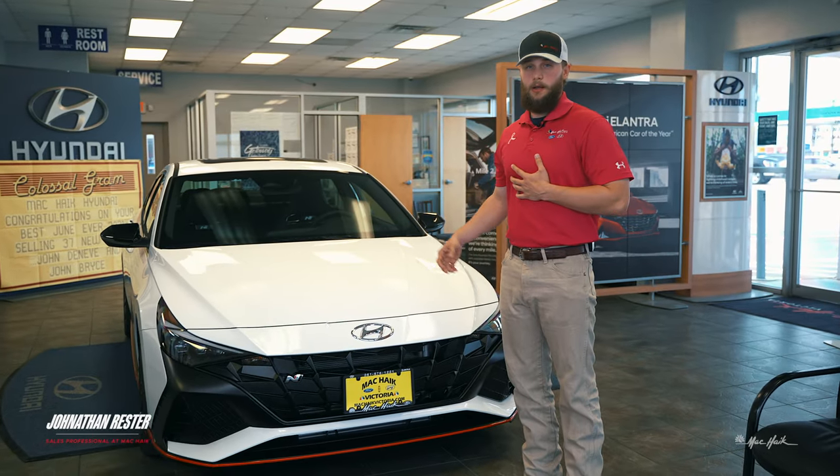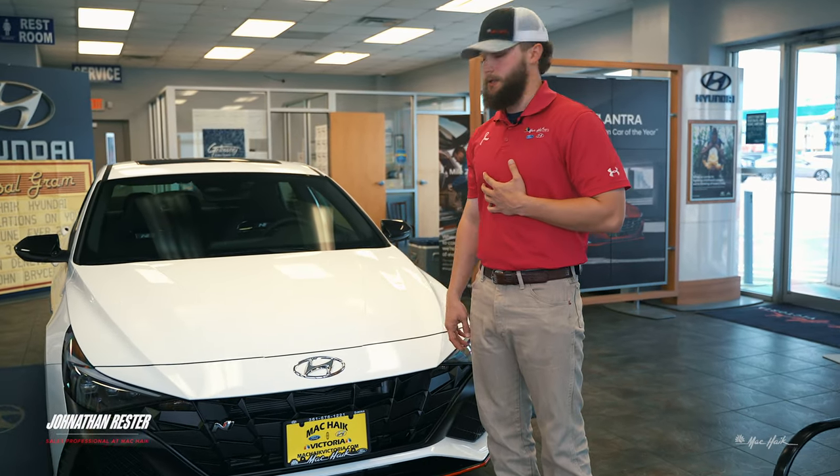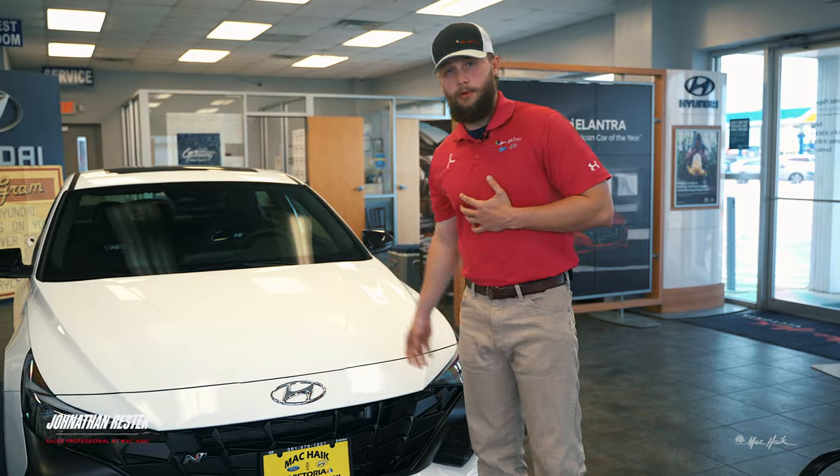What's up guys, my name is Jonathan, I'm with Matt Hike in Victoria, Texas, and today I'm going to be showing you the all-new 2023 Hyundai Elantra.